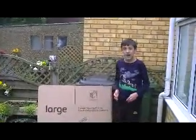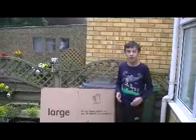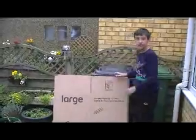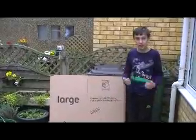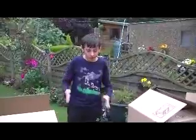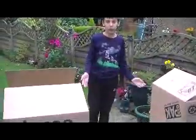Hey guys, it's Tom4848 here and welcome back to a brand new video. Today I'm going to be trying to do the box fort challenge. As you can see right here, I have five boxes and we're going to be making a fort out of them. Hope you guys enjoy — don't forget to like and subscribe, and let's go.